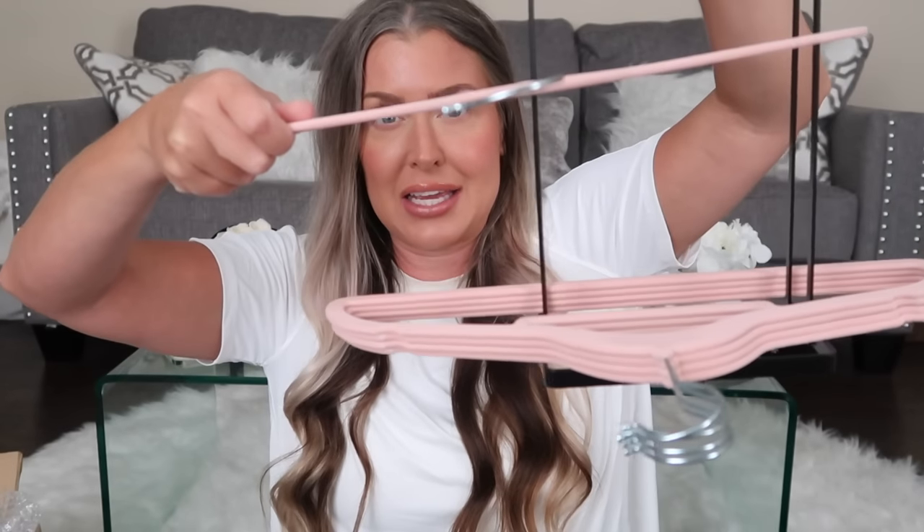Next is a hanger organizer — and guess what, Temu also sells really cute pink velvet hangers that pair perfectly with it! I've already used five of the pack. They're nice and thin but sturdy and durable, and they'll allow you to get more things in your closet. I'm working on becoming more organized.